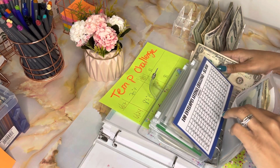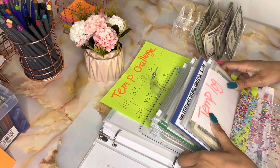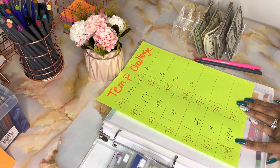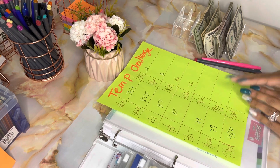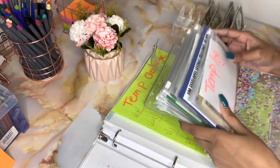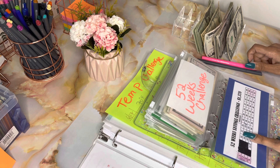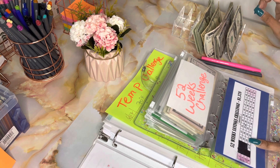I'm almost done with this challenge — I only have to go two more times and then I'll add it all up. I already know I have $103 in here, so I just need to add this new amount. Whatever that total is, that's how much I've saved in my temperature log. My next challenge is the 52-week challenge.